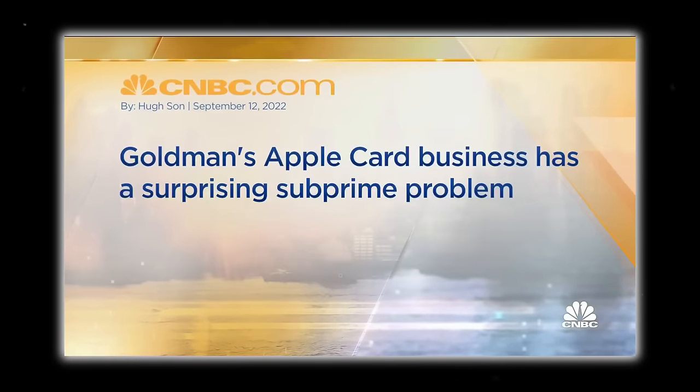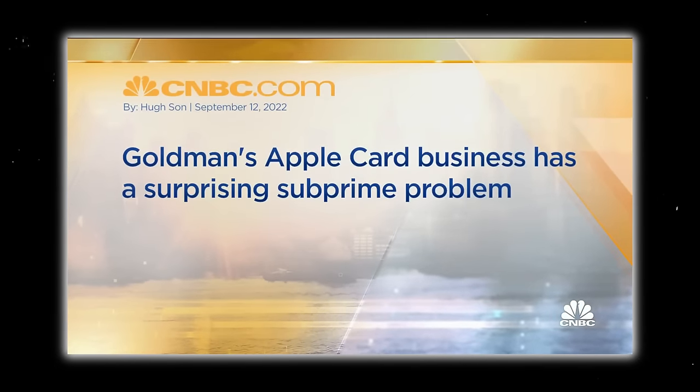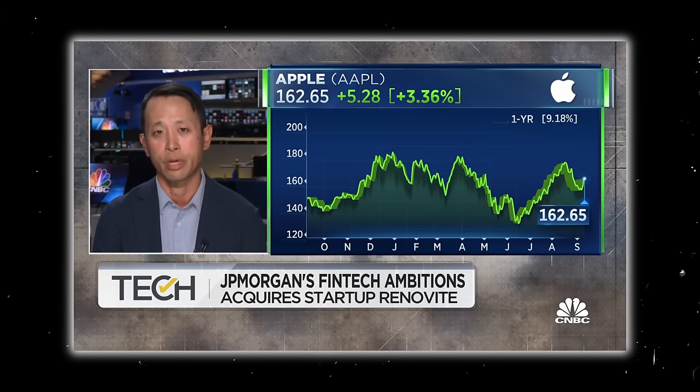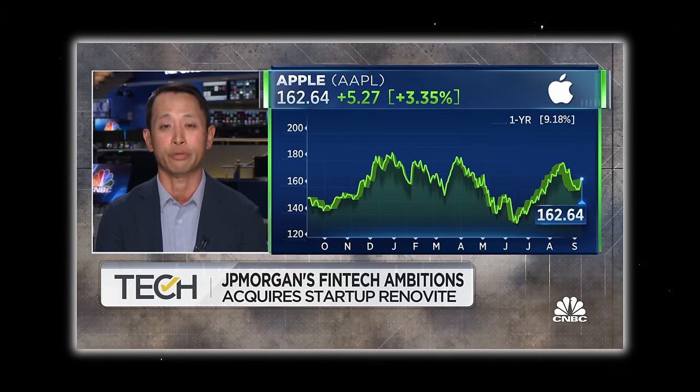Goldman's Apple Card business has a surprising subprime problem. If you look at their customers, about 28% of their loans go out to people with FICO scores lower than 660. You have people who are living paycheck to paycheck, and at the end of the month they're deciding whether or not they're going to pay off their Apple Card.